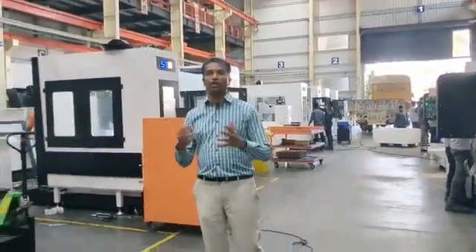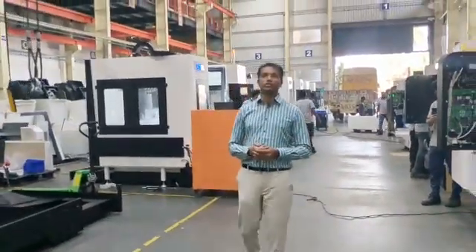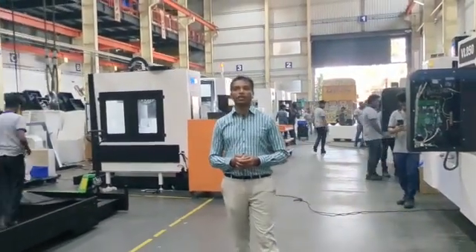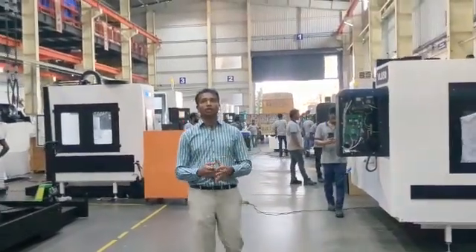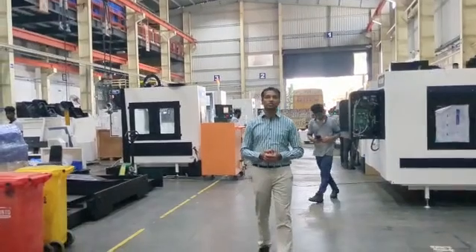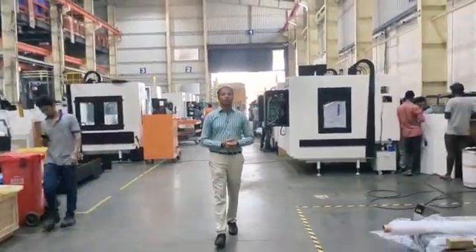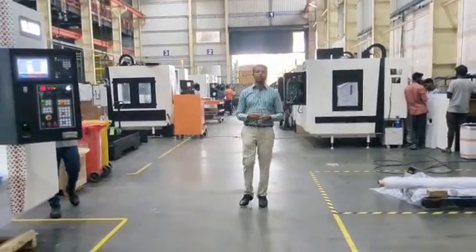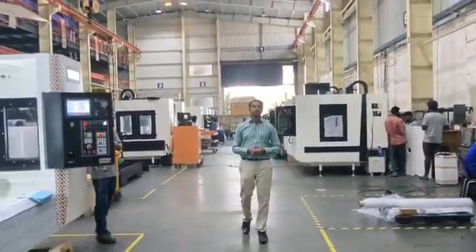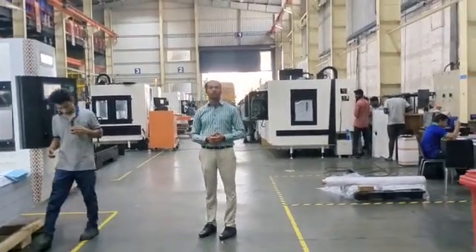We are coming with most innovative machines like the Drill-Tap Center, which is growing in the market, where we can produce a lot of aluminum components for the mobile industries and for the semiconductor industries. We are also coming in a big way with a double column machine starting from 2 meter to 5 meter. We have such expansion plans for our things. Thanks.